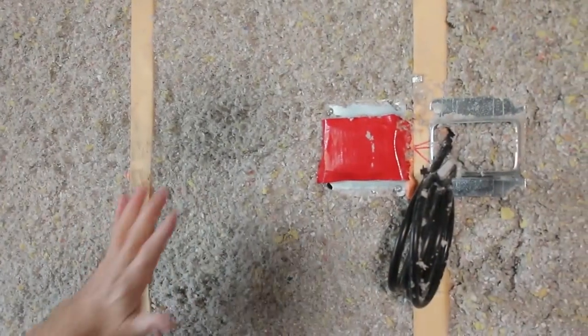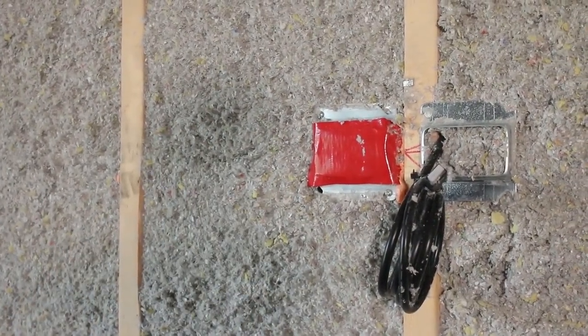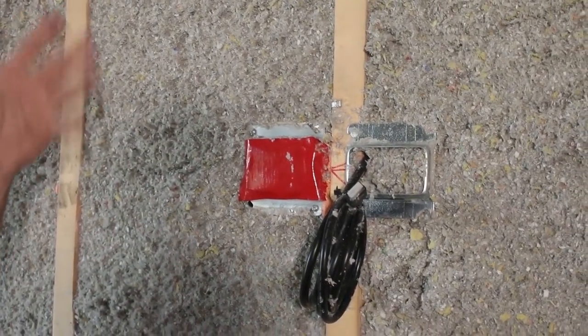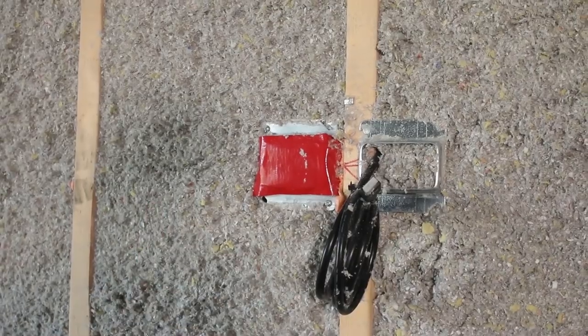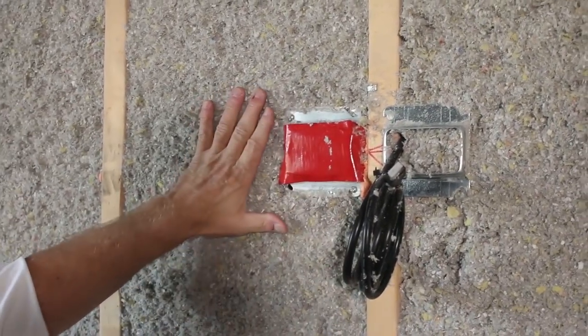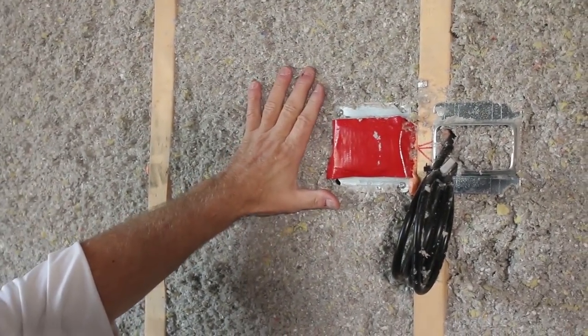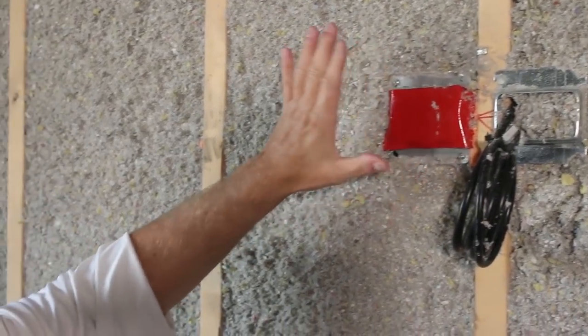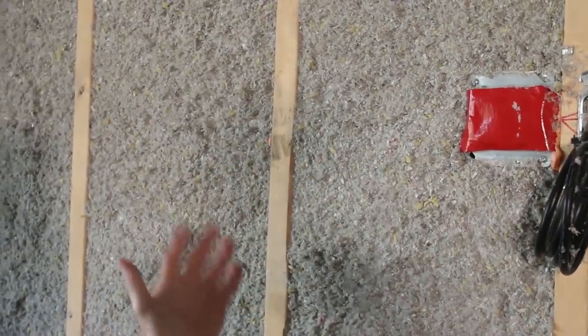And what about the outlets? How many times have you felt cold air coming from a light switch on a wall? Well, that's coming from the outside, through the wall, through the fiberglass, and through your light switch. With cellulose insulation, when it completely fills the cavity and surrounds that electrical box, it stops that air flow from coming from the outside to the inside.